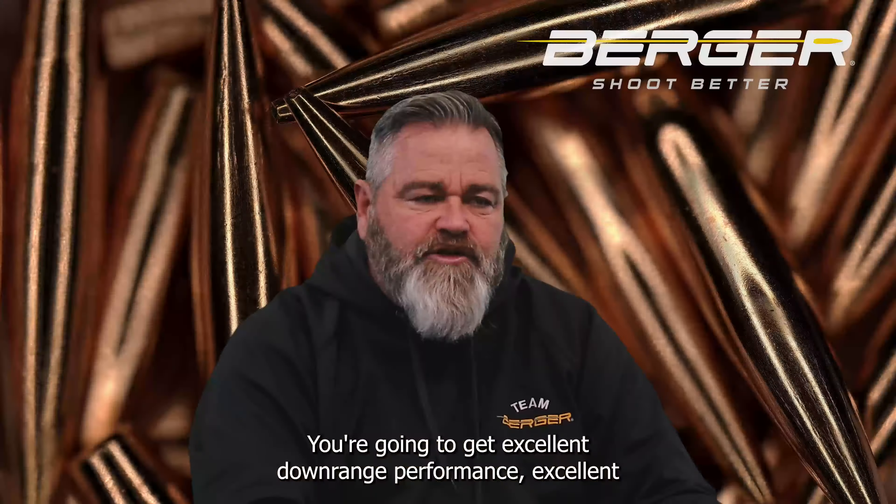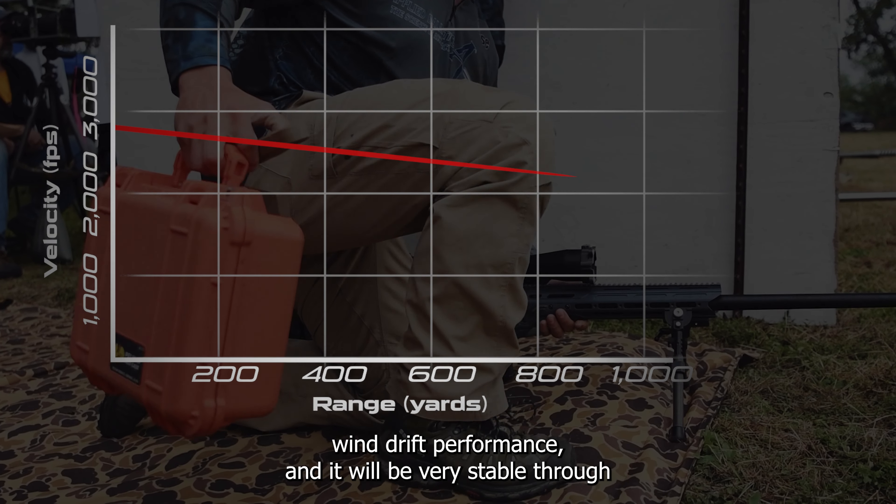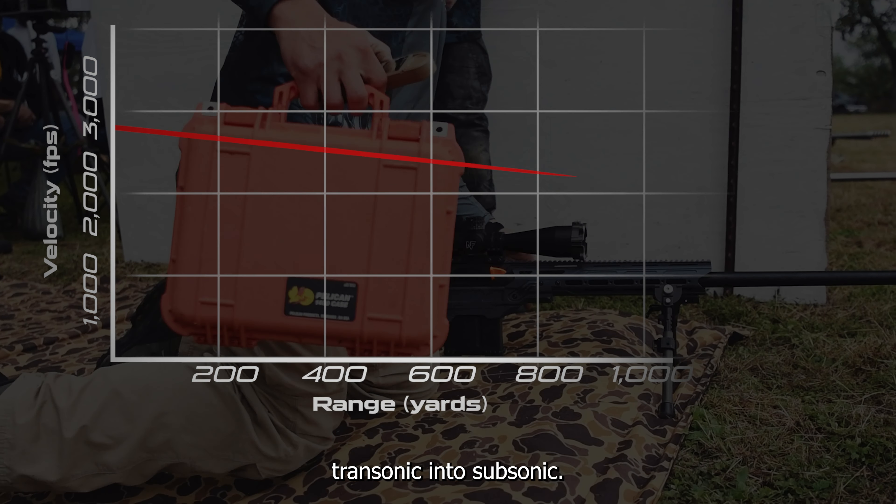You're going to get excellent downrange performance, excellent wind drift performance. It will be very stable through transonic into subsonic.